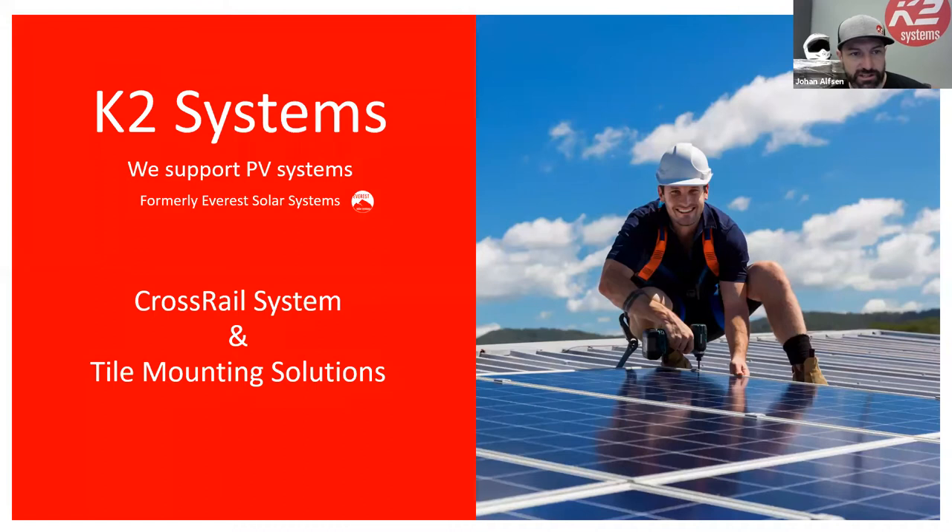Hello, how's it going? Welcome to the K2 Systems webinar on Crossrail and Tile Mounting Solutions. My name is Johan Alfson, I'm the Senior Director of Product Marketing for K2. We also have Nick, our Western Regional Sales Manager, and Dakota in the background making sure things are working well — she's our Marketing Manager.